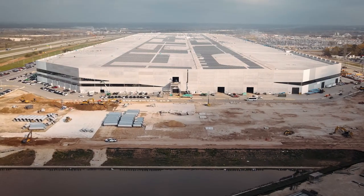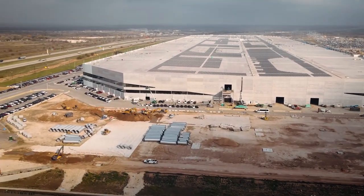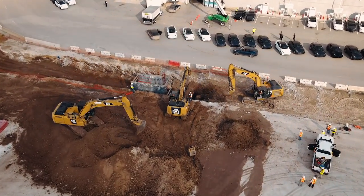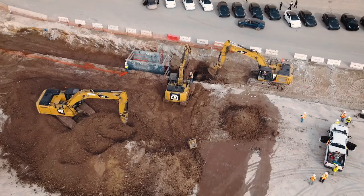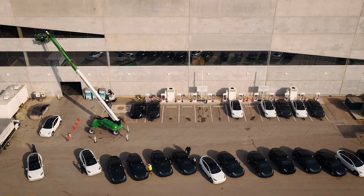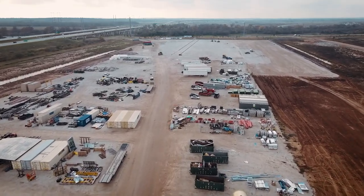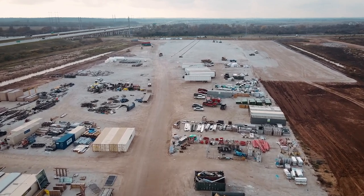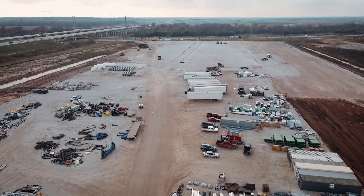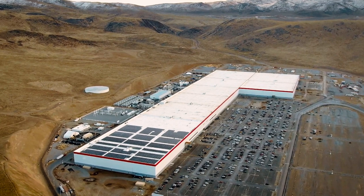Outside of Sparks, Nevada, Tesla began building the Gigafactory in June 2014. The name Gigafactory comes from the word GIGA, which is a unit of measurement that stands for billions. The Gigafactory is being built in stages so Tesla can start making cars as soon as possible in the finished parts and keep adding to the facility. The footprint of the existing building is more than 1.9 million square feet, with about 5.3 million square feet of working space spread across many floors. Even so, only about 30% of the Gigafactory has actually been finished.